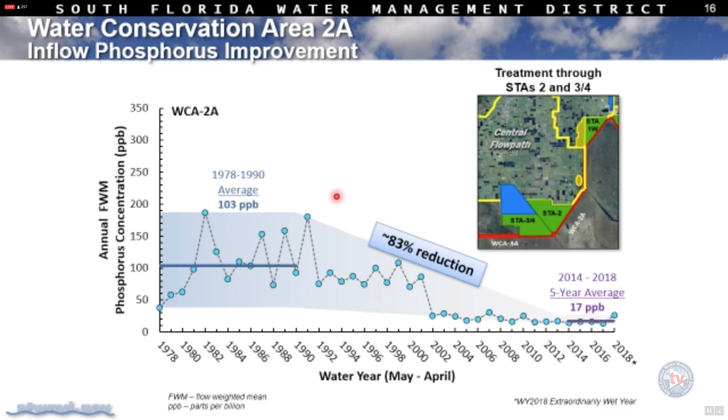In the central flow path going through STA 2 into WCA 2A, average concentration was a little above 100 parts per billion historically — now more than an 80% reduction. We want to see low variability in the STA discharges. STA 2 is assisted with A1 FEB, which meters water into STA 2 and has been very helpful in keeping phosphorus levels low with tight variability in outflows.